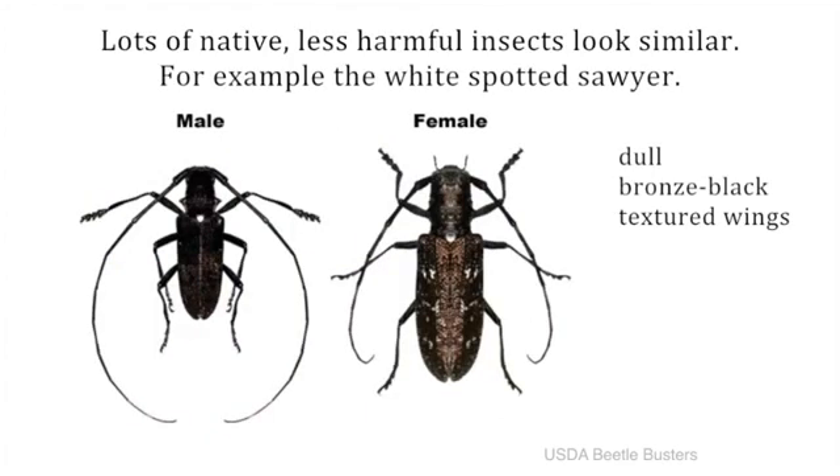This is the white spotted sawyer, a native insect that does not harm trees. They have dull bronze black wings and a distinct bright spot at the top of their wings, here.